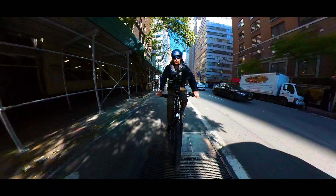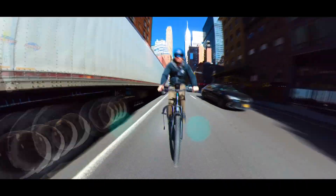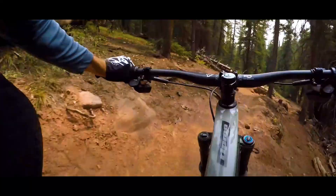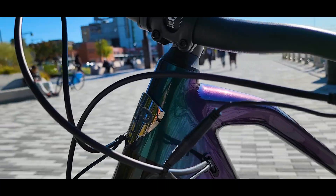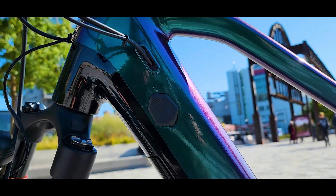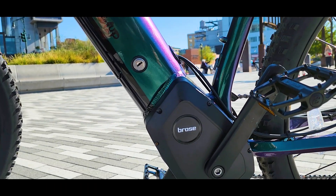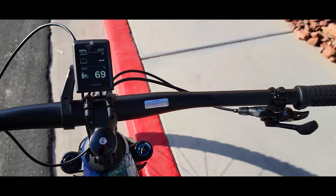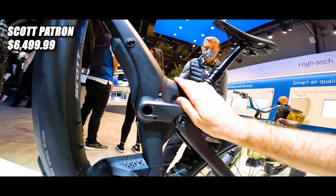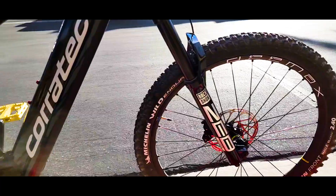I often get asked what is my favorite electric bike — a question that is very hard to answer and it depends where you ride, if it's commuting, training, or just for fun. I'll try to make that video at the beginning of 2023 based on price levels and after I visit CES 2023 in Las Vegas to see what's new and compare the best all-around models for different categories.